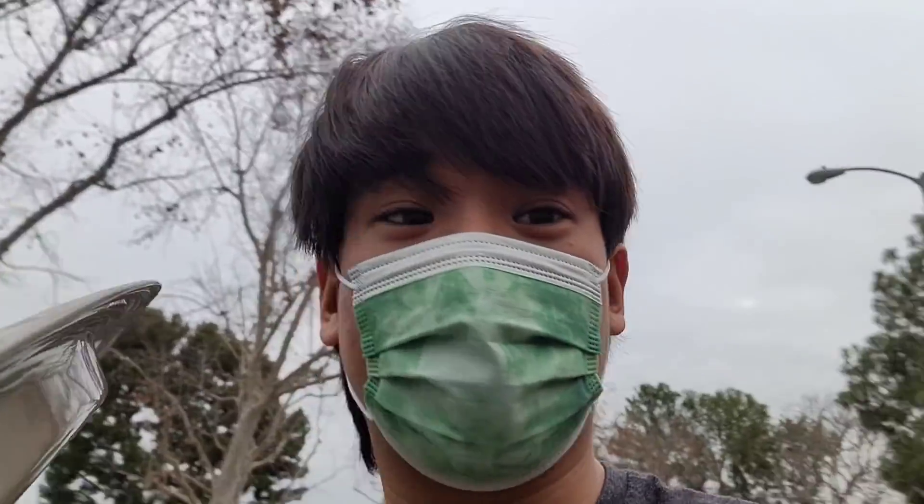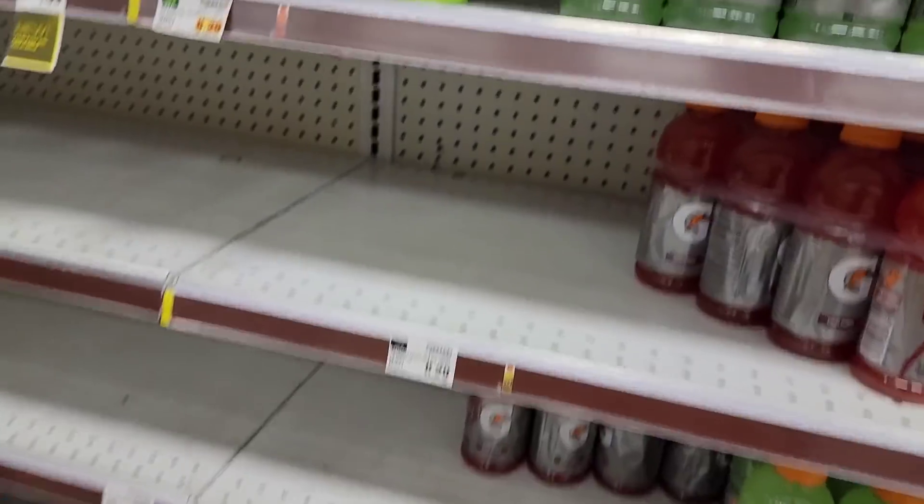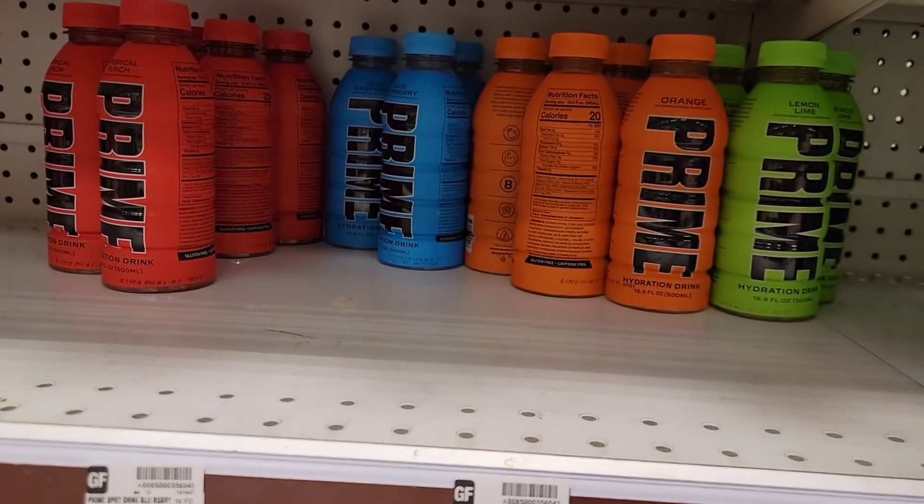Next day — apparently they have them in stock, so we're gonna see if they have it. She's very nice.